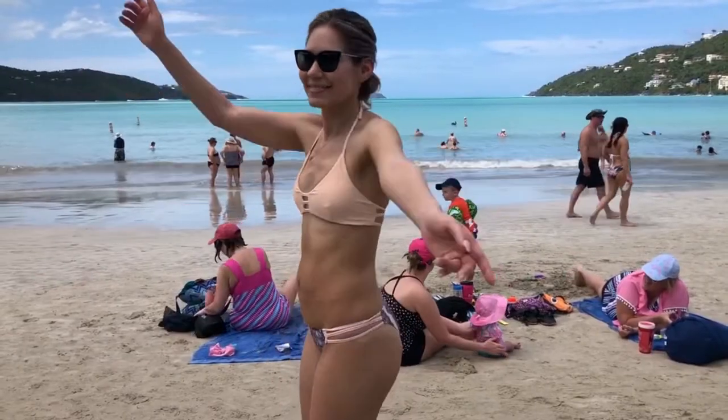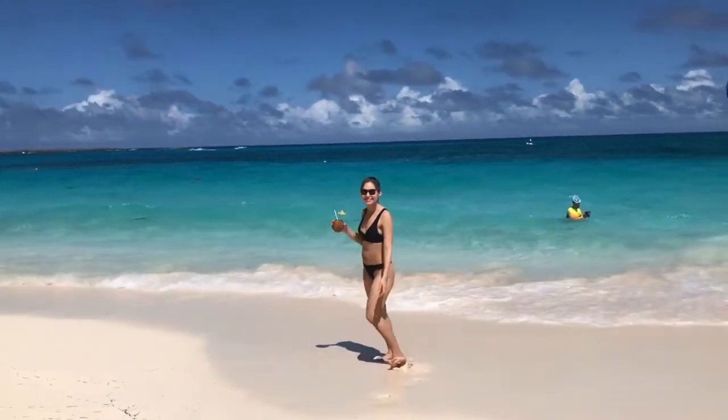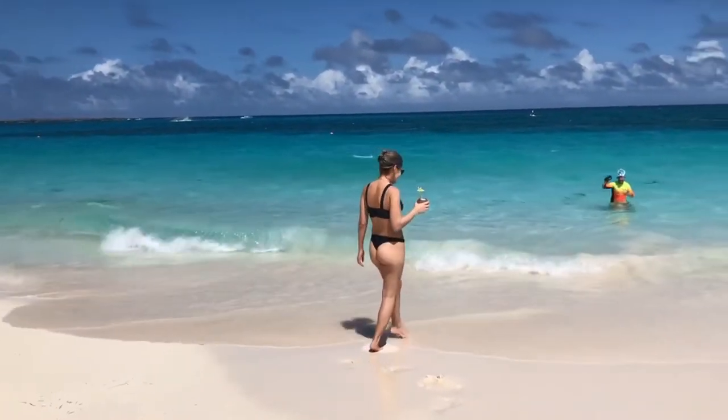Do not forget your swimwear. For the fellas, bring your swim trunks. For the ladies, my wife is going to be demonstrating some of the swimsuits she bought from Amazon. We will link them in the description box below if you're interested in any of the bikinis she's wearing.